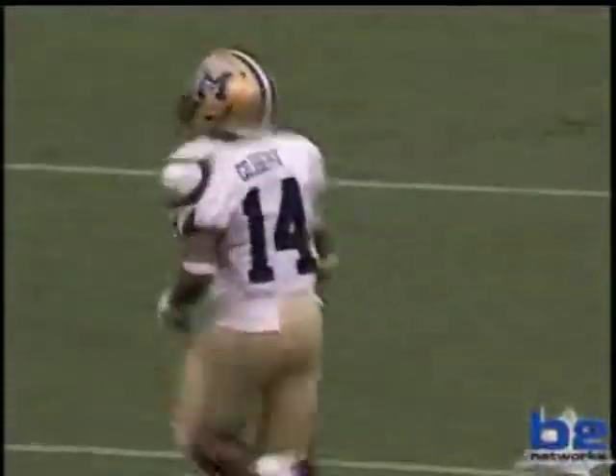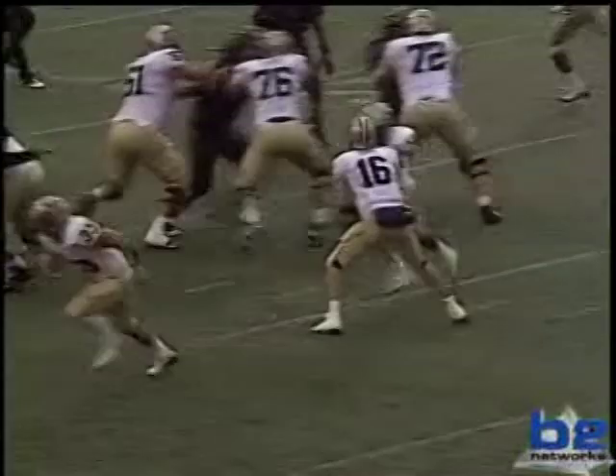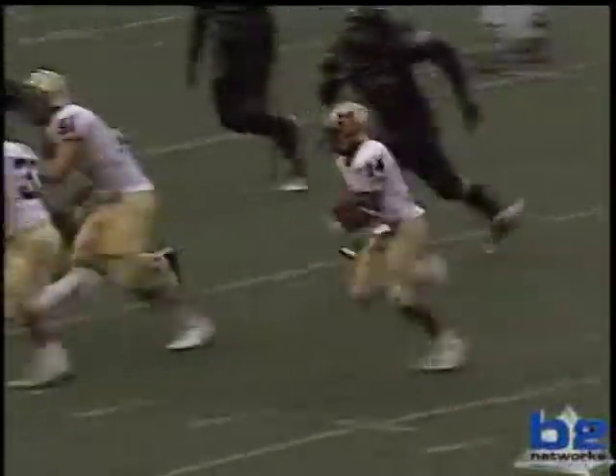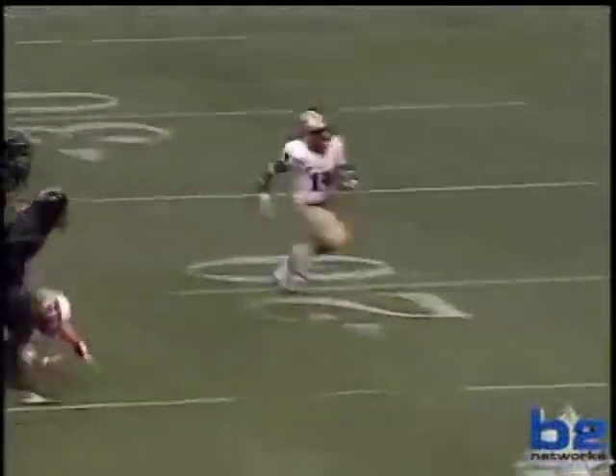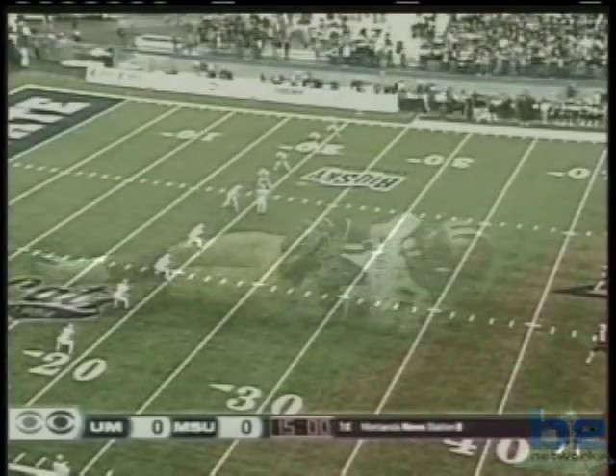That was just speed. Seen him running twice in Montana State. Six different players with running plays already in this one, 125 yards on the ground. How did he get the last nine yards? He disappeared into a mass of humanity. Just how does he get through and get those yards? The outstanding true freshman for the Bobcats.